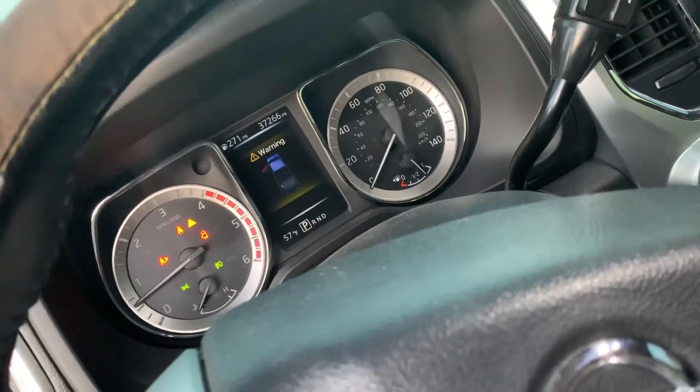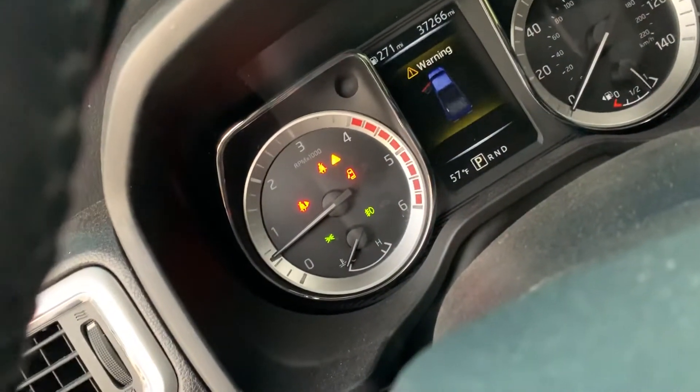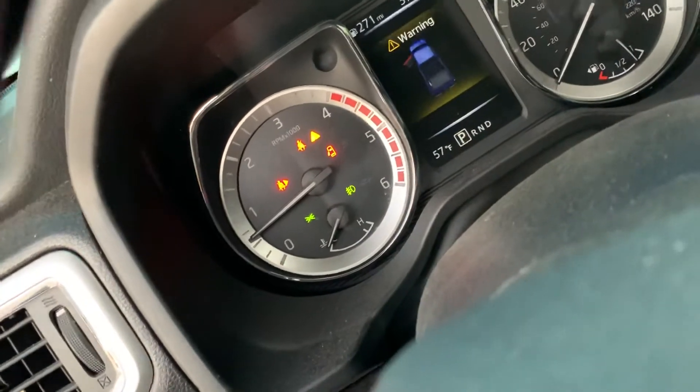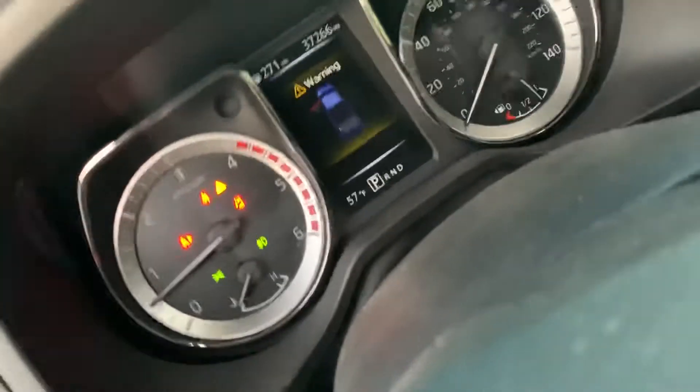Lights on the dash, seat, door opening. That's one complaint I have about this truck — if anything comes on, that little yellow triangle comes on. So when I used to run low on def fluid, the yellow triangle would come on and it would just blind you at night.